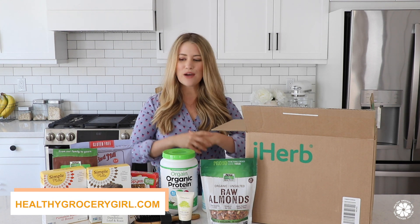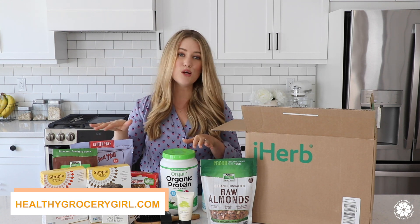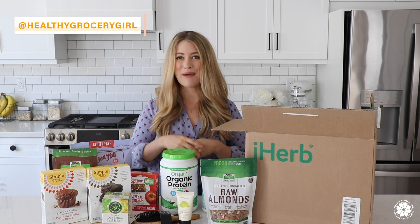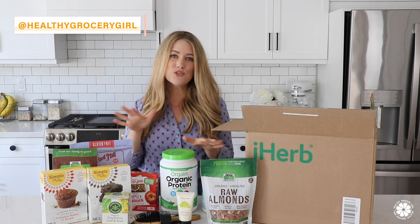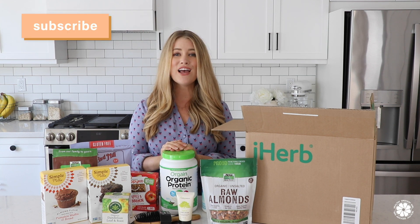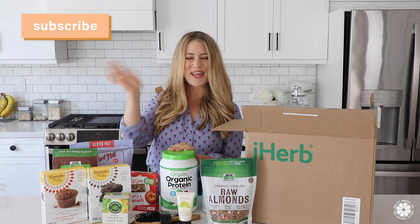Well, that's it for today's video. I would love to know if you've tried any of these items and what you think. And also, if you already shop from iHerb, what is your favorite item to buy? Links for each of these items from my haul today are listed in the video description box. I hope you're having a wonderful day and I will see you in the next video. Bye!